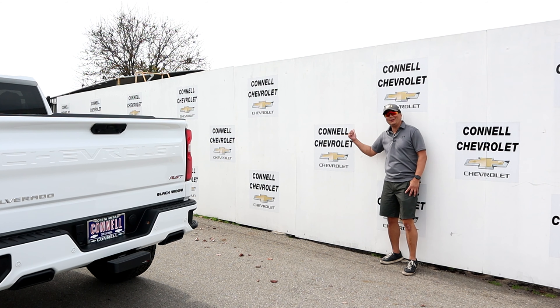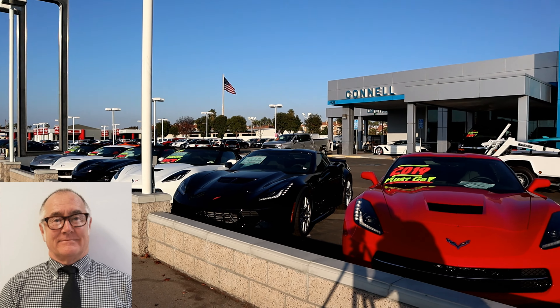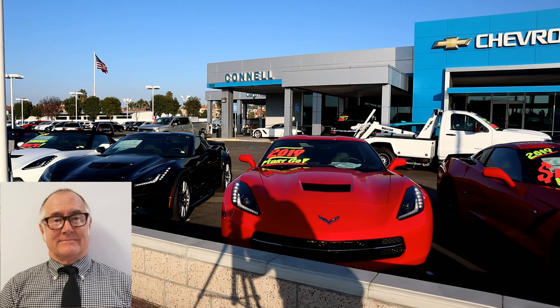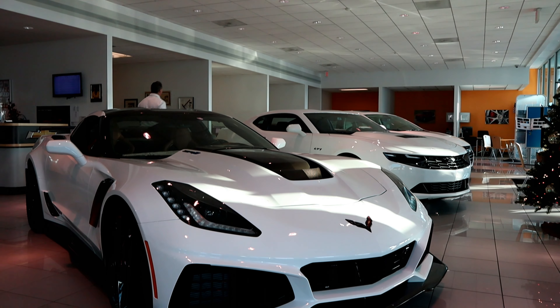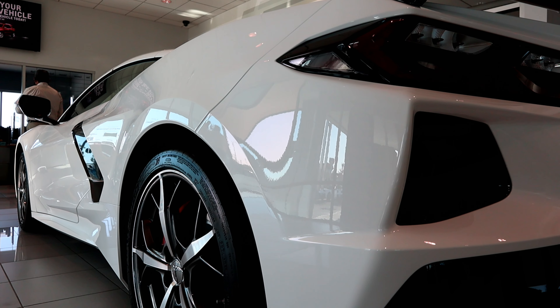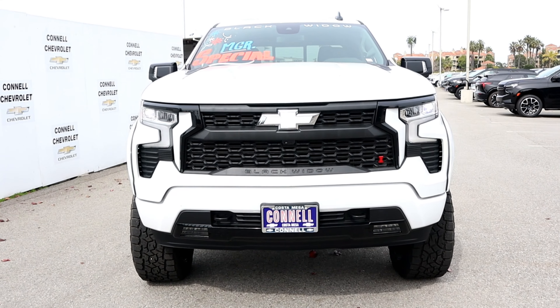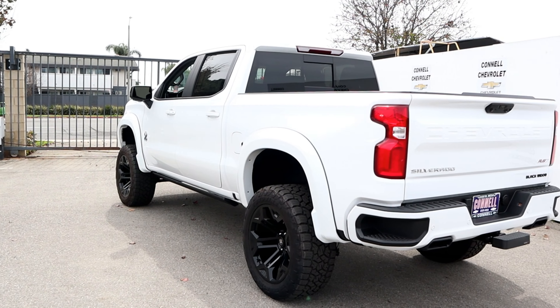A few words from my sponsor, Connell Chevrolet. Thank you to Connell Chevrolet and Van, the internet sales manager, for lending me their Black Widow for the day. If you're looking for a Chevy, give Van a call or email — he'll work with you to get you into a vehicle you're looking for, especially this Black Widow. Links and information are in the description below.